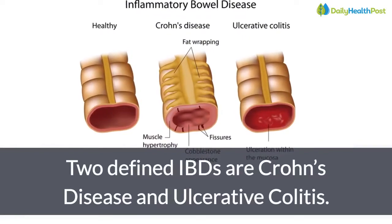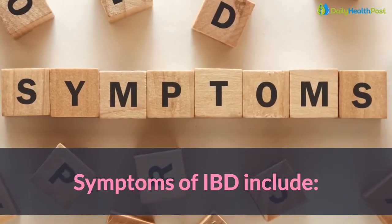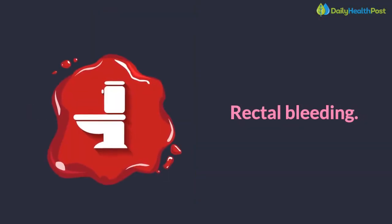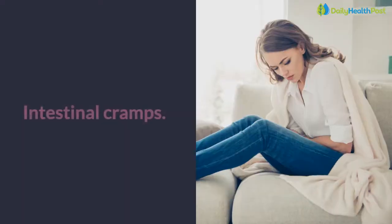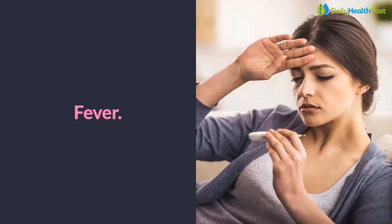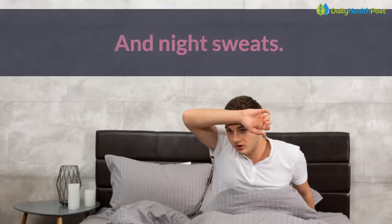Two defined IBDs are Crohn's disease and ulcerative colitis. Symptoms of IBD include loss of appetite, rectal bleeding, bloating, constipation, intestinal cramps, diarrhea, fever, fatigue, erratic menses, and night sweats.